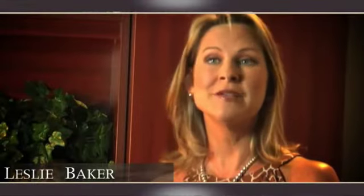Hi, I'm Leslie Baker and I came into TIFM for liposuction and some fat transfers.